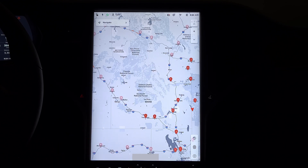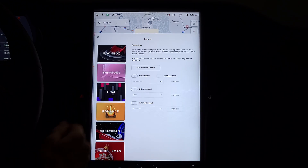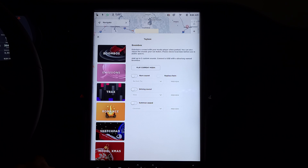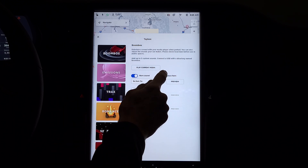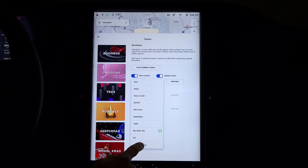We'll jump away from this to something that everybody wants to see — we'll go to the toy box. In the toy box, they've given us the option to change the sound of the horn, also to change the driving sound, and also the summon sound. Let's take a look at a few of these horn sounds. We have everything from fart to La Cucaracha. Let's give La Cucaracha a try.